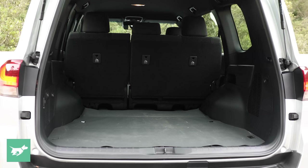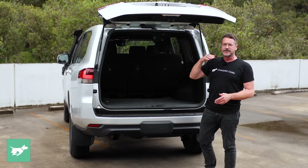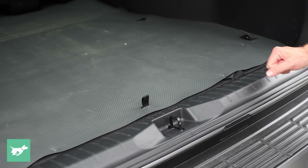Inside, this is the base GX — GX used to be the top spec in the 80s, but now it's the absolute bottom, with GXL, VX, Sahara, GR Sport, and Sahara ZX above it. It has what appears to be a hose-out floor, though it's just an overlay on top of carpeted material underneath.